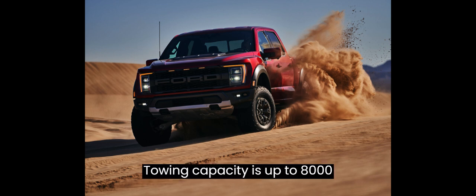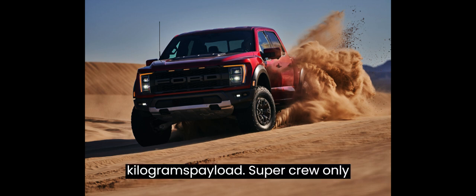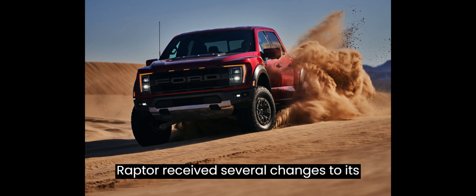Towing capacity is up to 8,000 lb (3,629 kg), with a 1,770 lb (803 kg) payload for the SuperCrew only. Coinciding with the widened track and upgraded suspension, the SVT Raptor received several changes to its exterior.